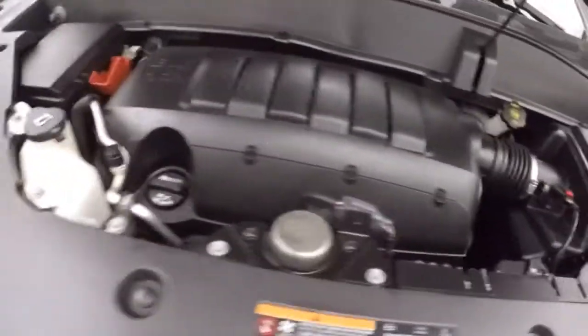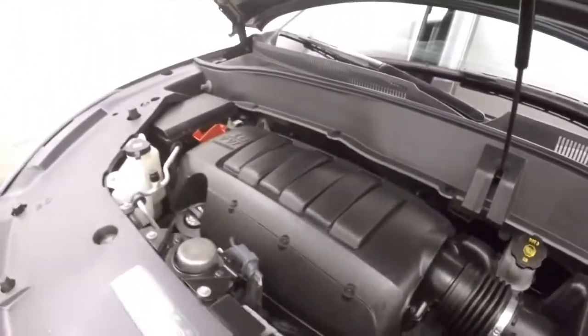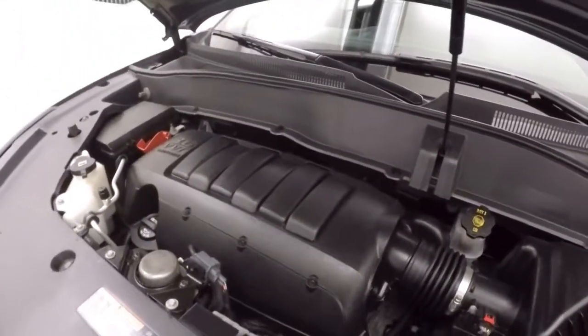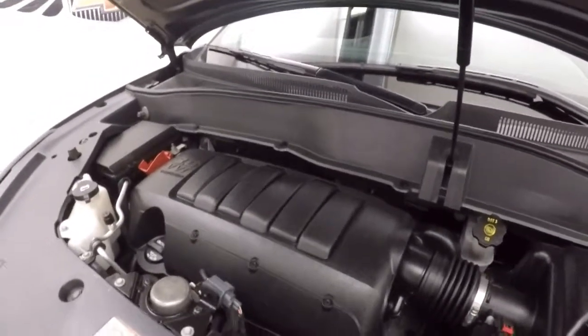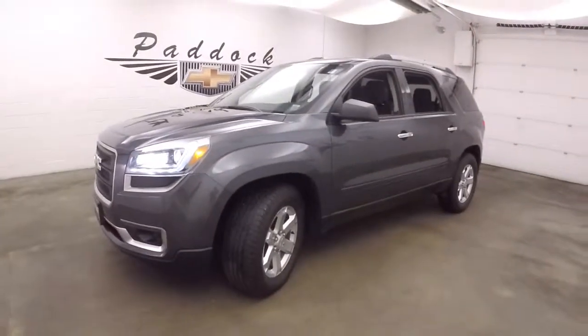Under the hood it's a 3.6 liter V6. Nice and smooth, nice and strong. Tons of power, good on gas. With that all-wheel drive, power through the snow here, no problem. It's a 2014 GMC Acadia all-wheel drive.